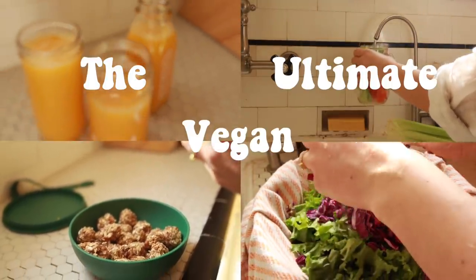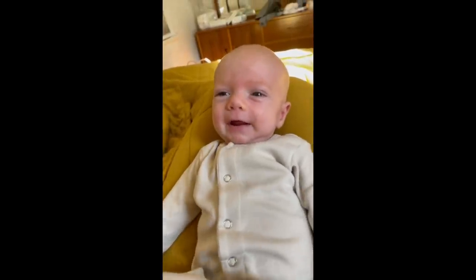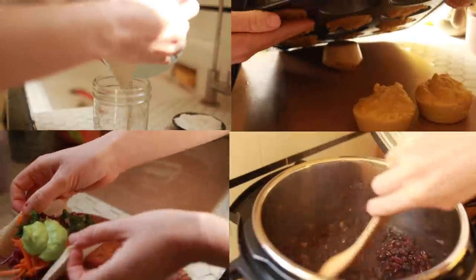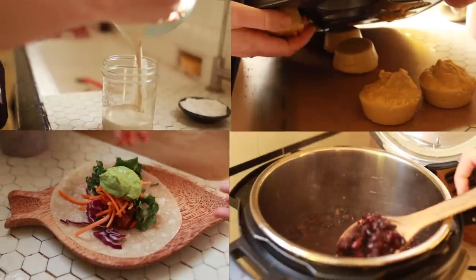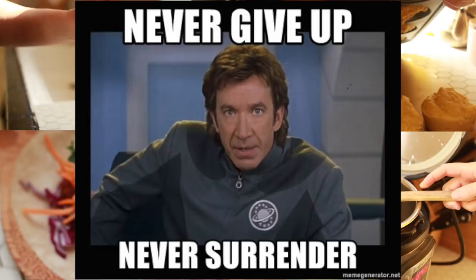Welcome to what I am calling the ultimate vegan meal prep because my life just got ultimate and so did my meal prepping. I just had my first baby a couple months ago and it is hitting me — I do not have the same time for myself that I used to. But just because my entire life is flipped upside down doesn't mean I'm going to give up eating whole plant foods all day long.